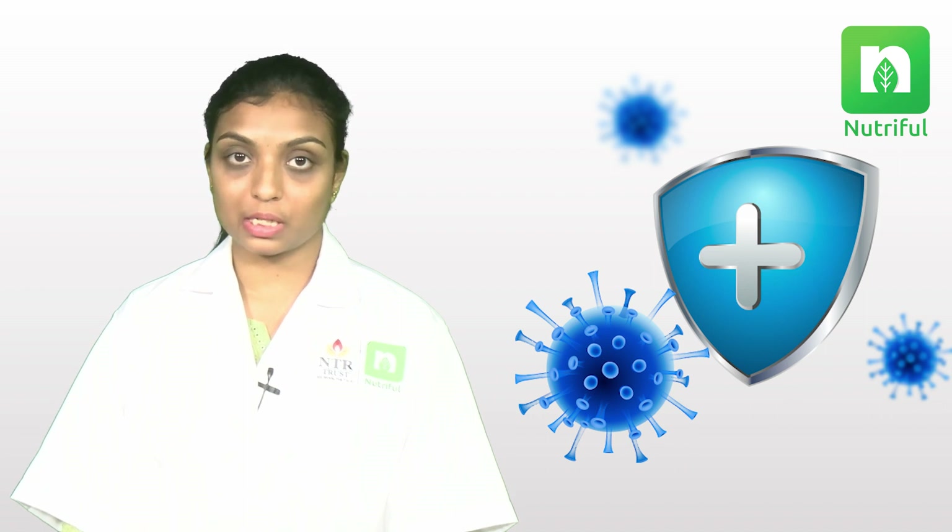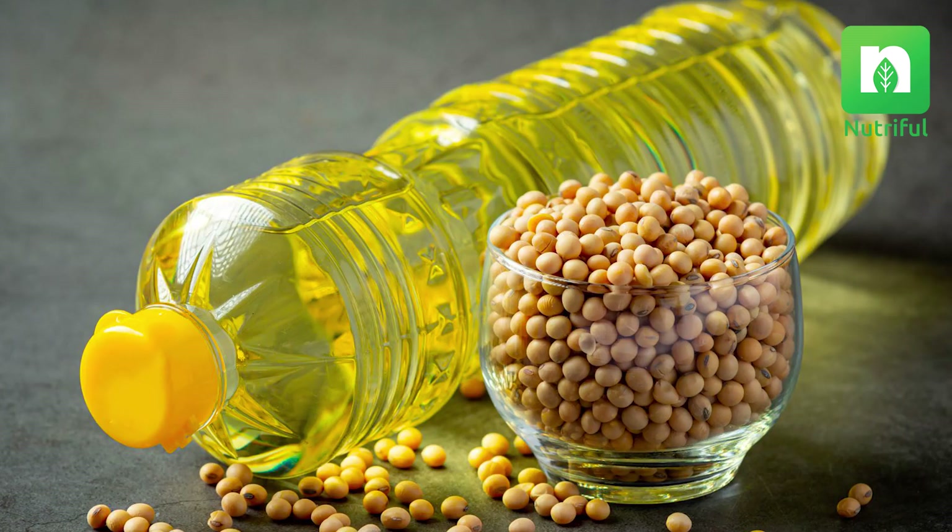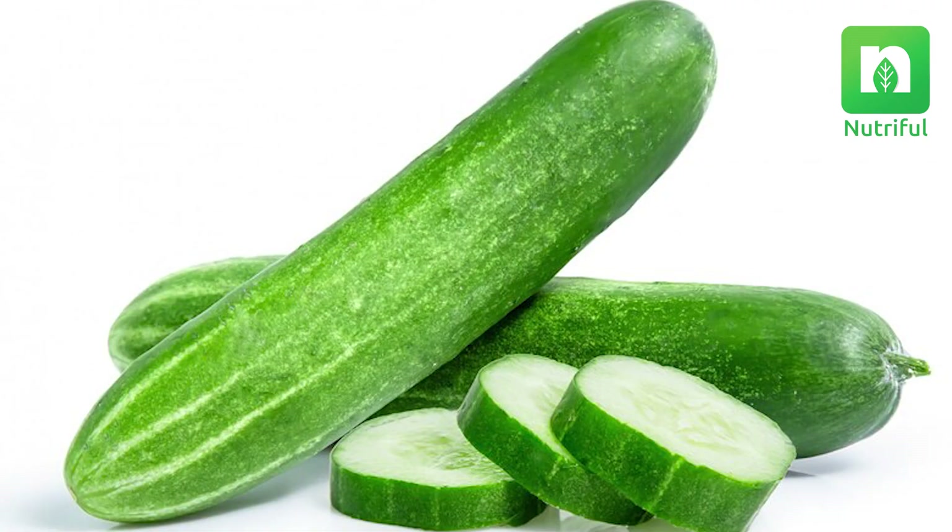The fourth one is vitamin E, which is a powerful antioxidant that fights free radicals that damage our immune system cells. Good sources of vitamin E are almonds, vegetable oil, sunflower seeds, and cucumber.